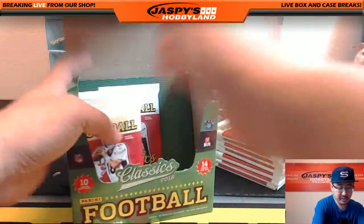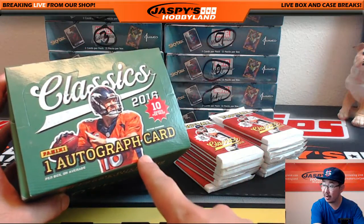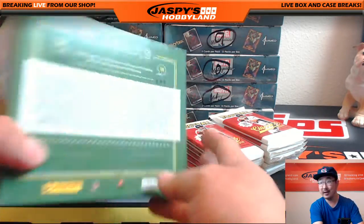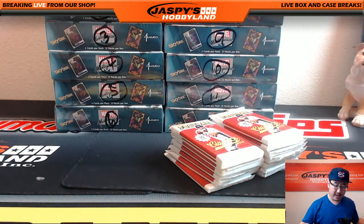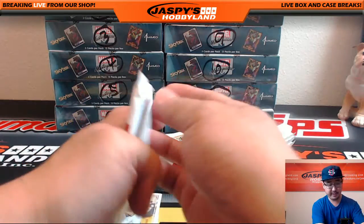A box of Classics equals a Father's Day pack for three of them, actually. Now here's what we're looking for: one autographed card per box on average. I believe every other box or so also has like a relic in there, too, plus whatever numbered cards you can get. Let me open up all the packs first.